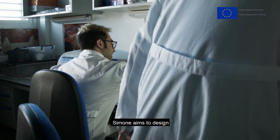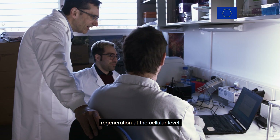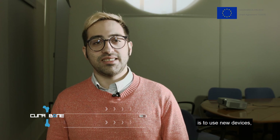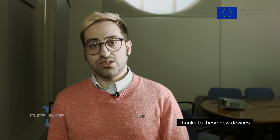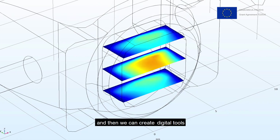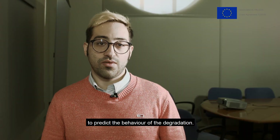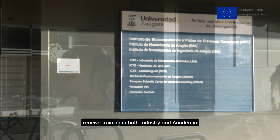Simone aims to design and fabricate novel biodegradable scaffolds to improve bone regeneration at the cellular level. The main idea of his project is to use new devices called bioreactors to reproduce physiological conditions and test the degradation process of the materials. Thanks to these new devices, digital tools can be created to predict the long-term behaviour of the degradation.